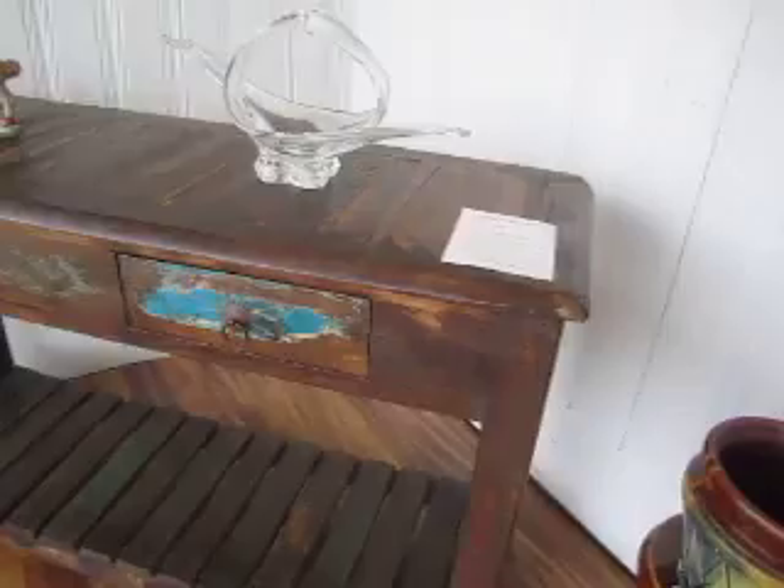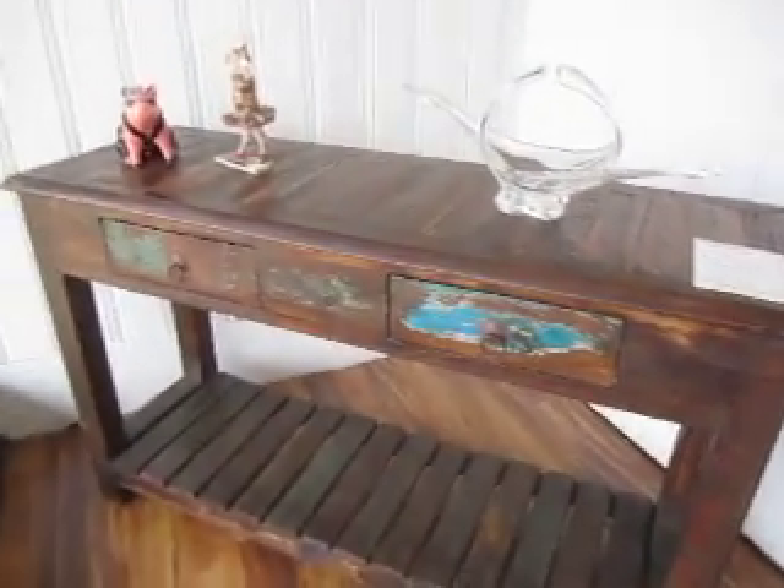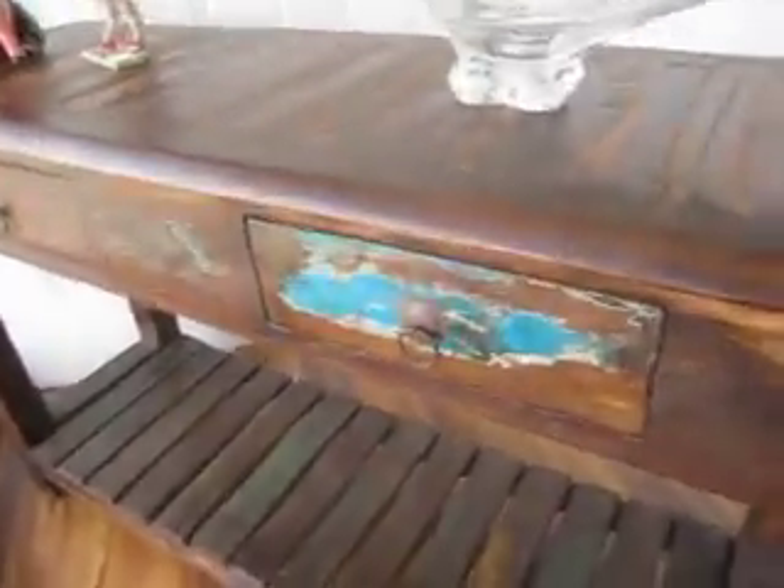And we've got this reclaimed wood hall console table going for $4.25. It's got a really cool look to it with some paint left on it.